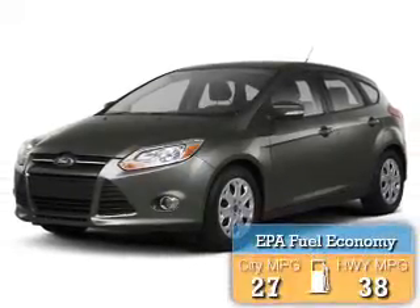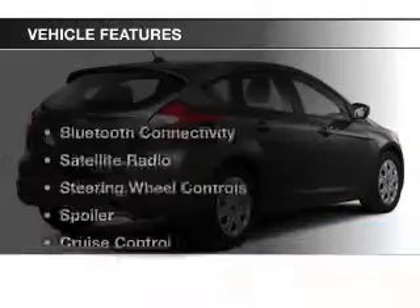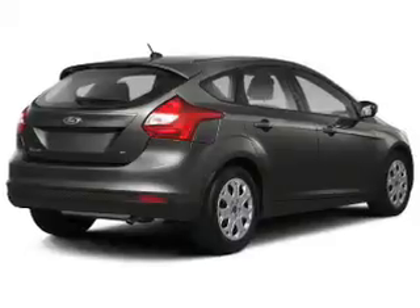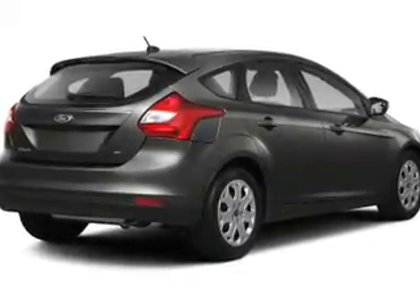Great fuel efficiency saves you money by requiring fewer trips to the gas station. The features include Bluetooth connectivity, a satellite radio, steering wheel controls, a spoiler, and cruise control.